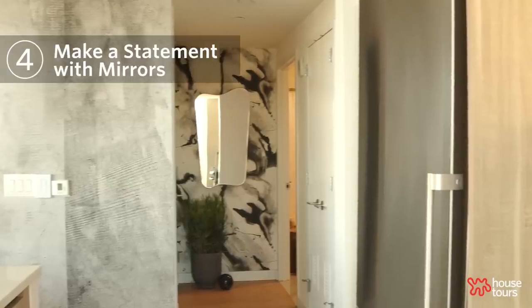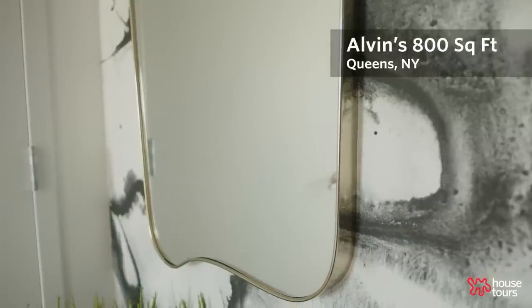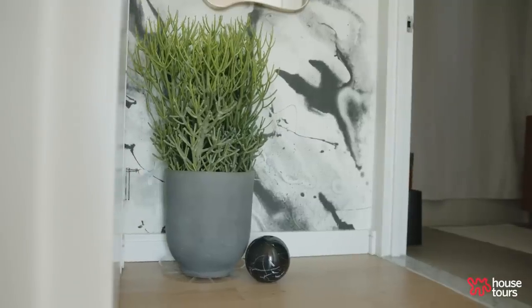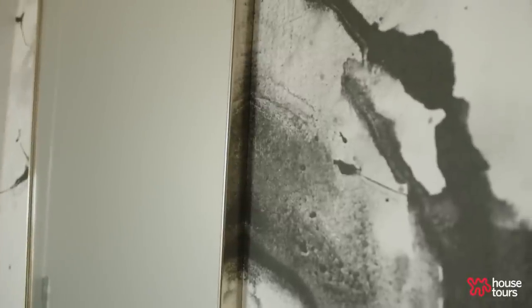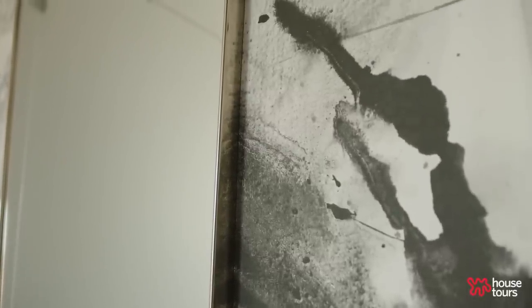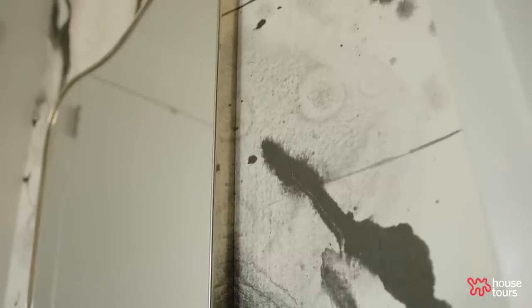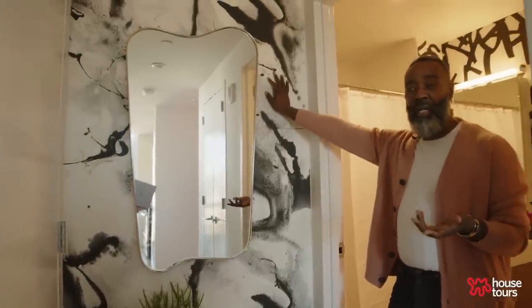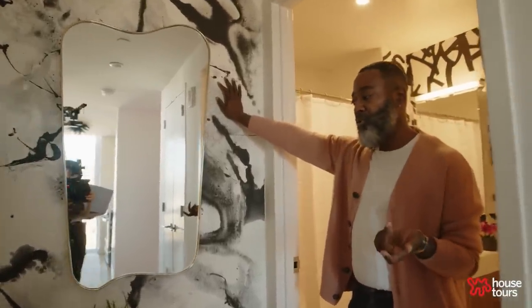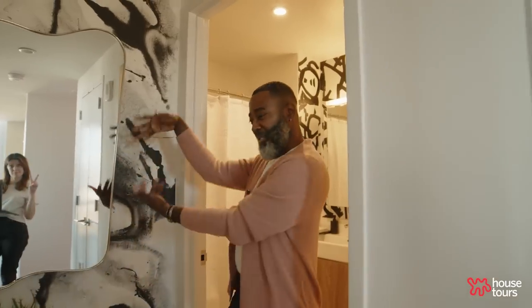Before we go into the bathroom, this is a little moment. At the end of the hallway I placed a mirror, a pencil cactus — because we love our plants — and just a little marble orb. This wallpaper is actually traditional wallpaper from CB2. I did this moment here because otherwise it would have been a dead moment, and I think any space you can create a moment — this is the perfect selfie moment.